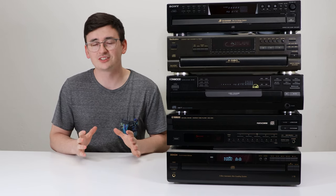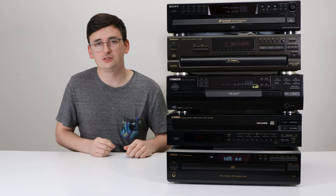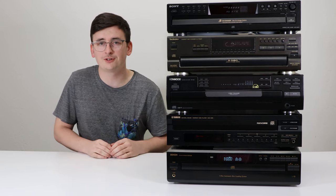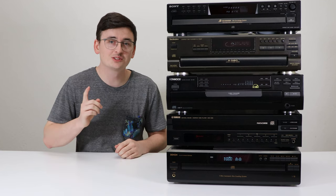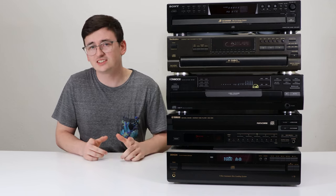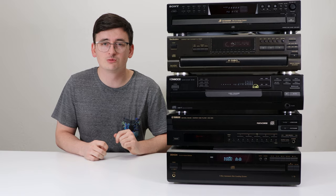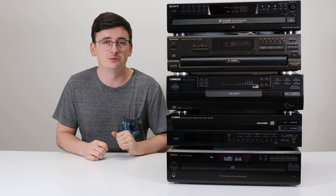While deciding which ones belong in this compilation, we considered a few different things. One was longevity — all of the CD players in this top five will hold up nicely. Another was the price; we wanted to make sure everything in this list was affordable. The last thing we considered was availability — we wanted to make sure nothing included was extremely rare and unattainable.